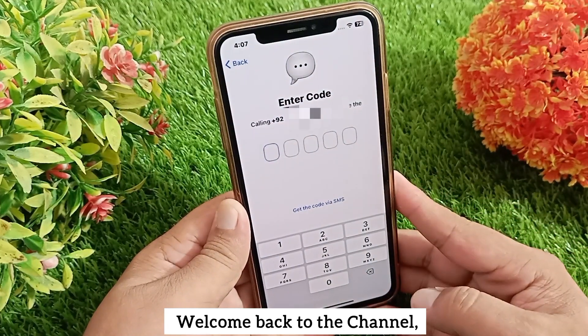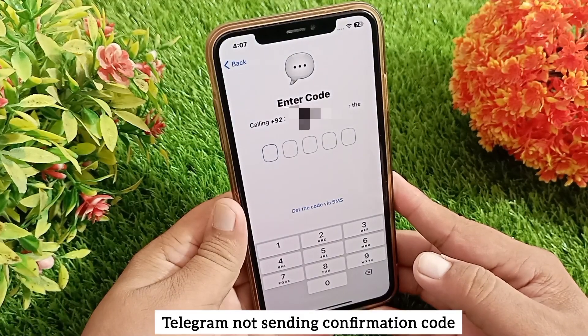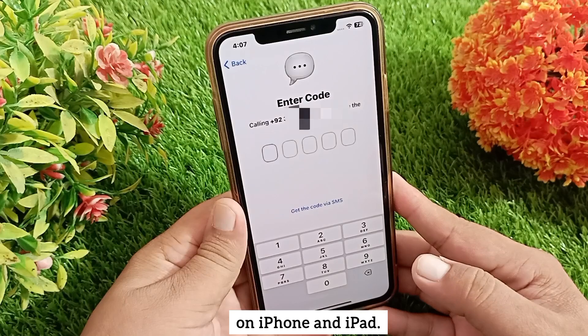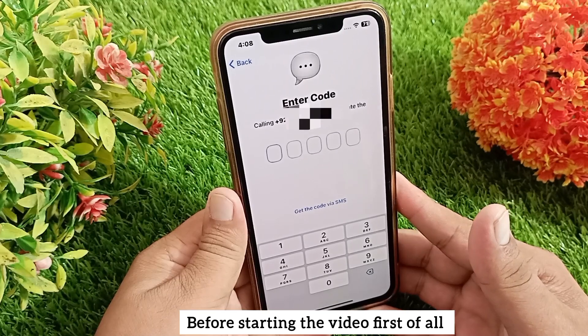Hello everyone, welcome back to the channel. Today in this video I'm going to show you how to fix Telegram not sending a confirmation code on iPhone and iPad. Let's get started without wasting any time.